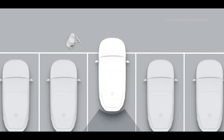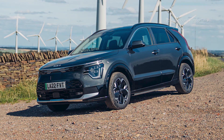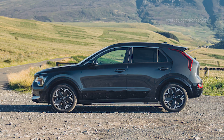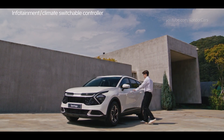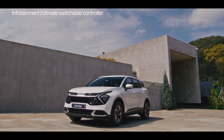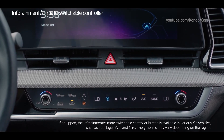You can select the infotainment system panel or climate system panel with a single touch. In infotainment mode, you can operate menus such as maps, navigation, and radio. You can also control air purification.